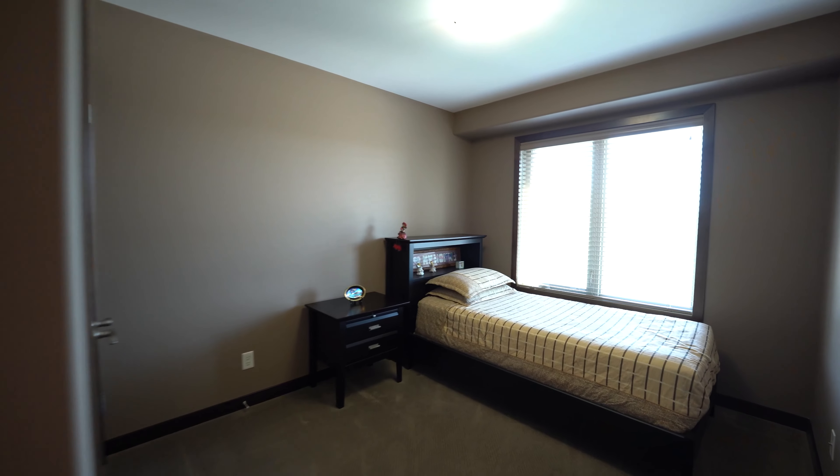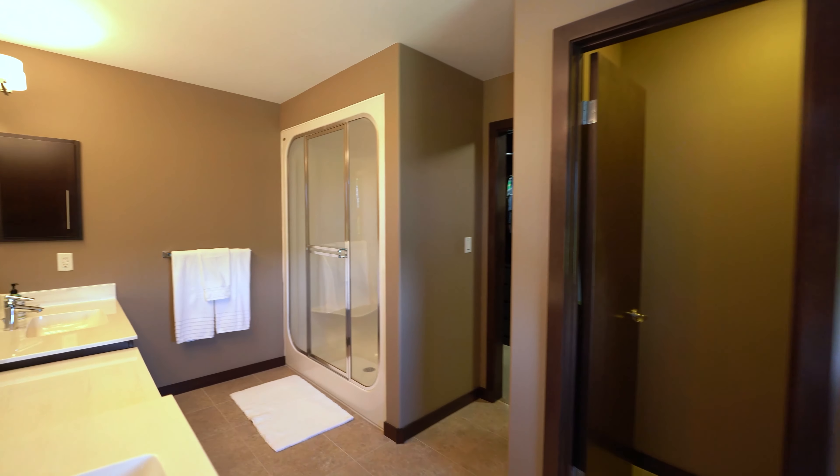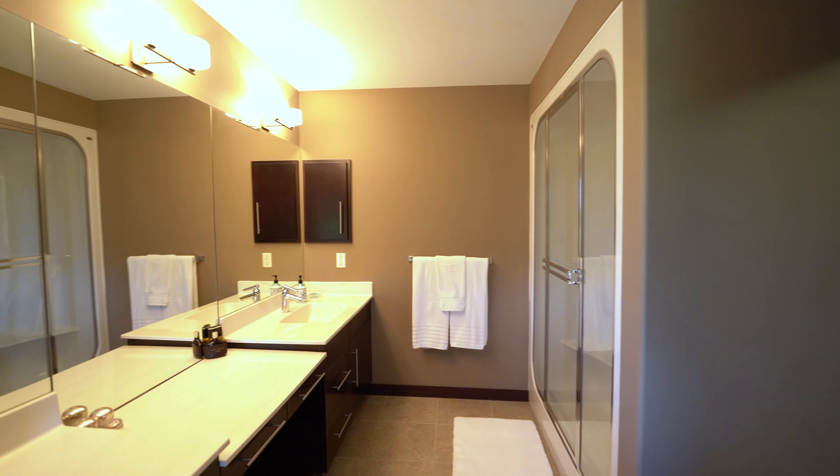Upstairs there are three large bedrooms, with the master having lots of room for your king-size bed, as well as a gorgeous ensuite and a huge walk-in closet.